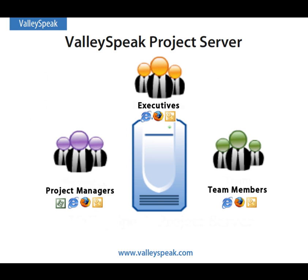Introducing ValleySpeak Project Server — a complete enterprise project management server built around Microsoft Project, a central location for teams to collaborate around projects which can be accessed by a variety of channels. Project managers can continue to work with Microsoft Project while team members and executives can easily access the complete suite simply by using a web browser.